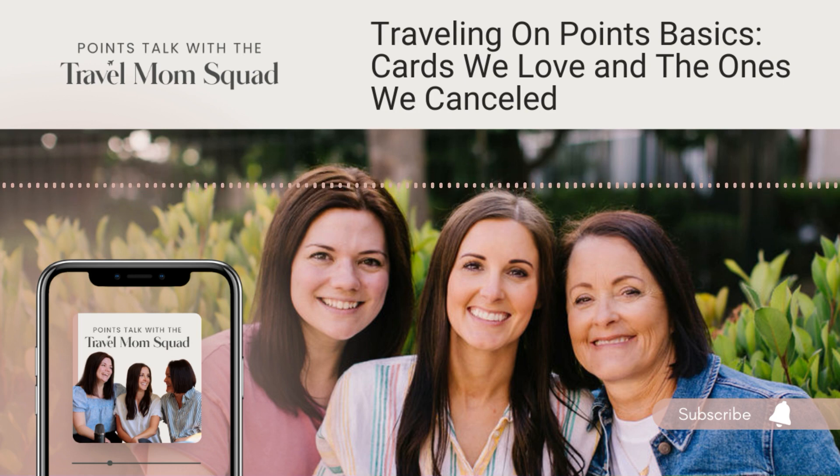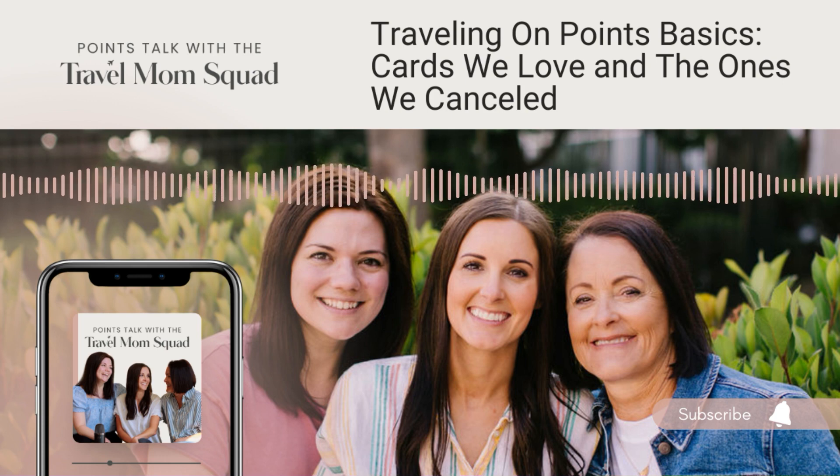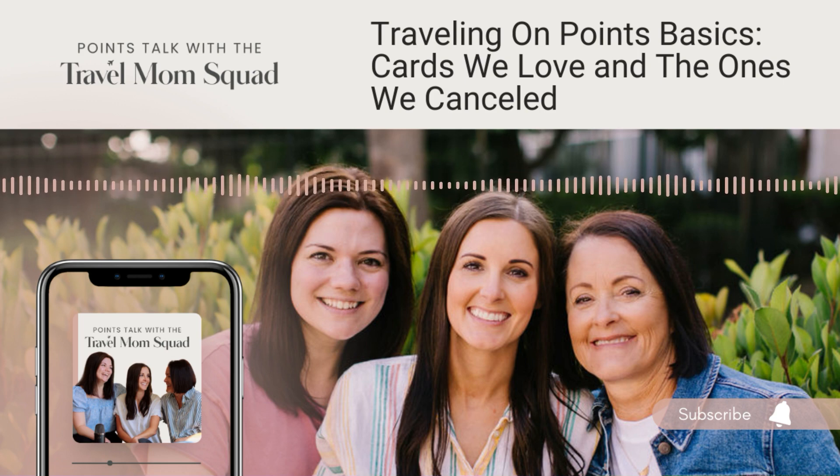Secondly, we have co-branded cards, and they are definitely not as flexible. They include cards like your United Explorer card, your Hyatt card, a Marriott card, Southwest card—cards that are branded between a bank and an airline or a hotel. So if you open a United card, you're only going to be able to use those points on the United website. Not as flexible, but you can get some really great sign-up bonuses and great benefits with these cards. If you're loyal to a particular hotel or airline, you for sure want to have a card with them. That's our next favorite after transferable point cards.